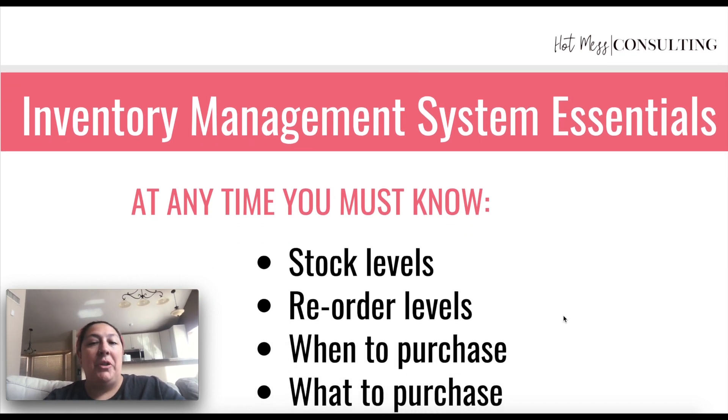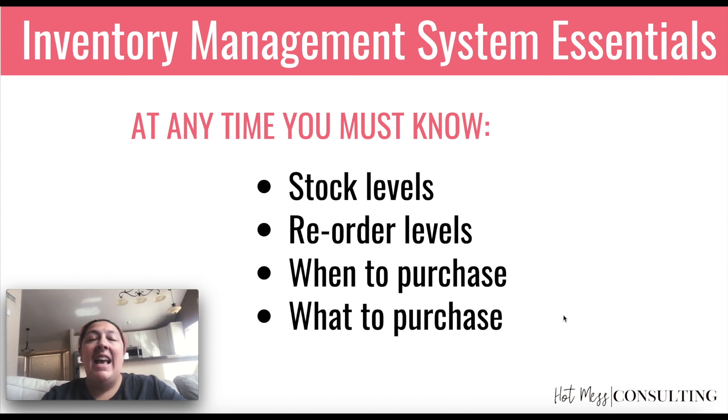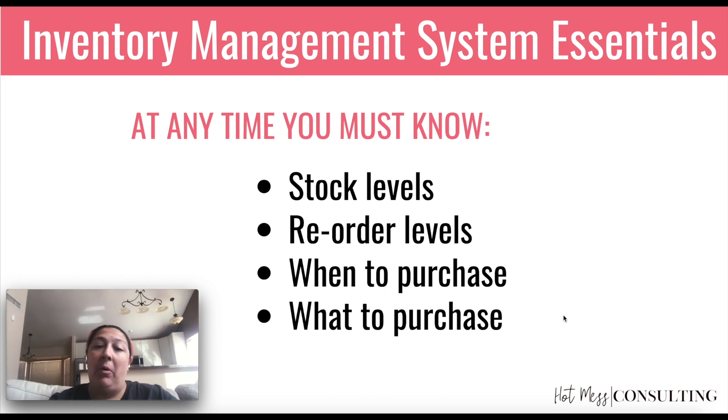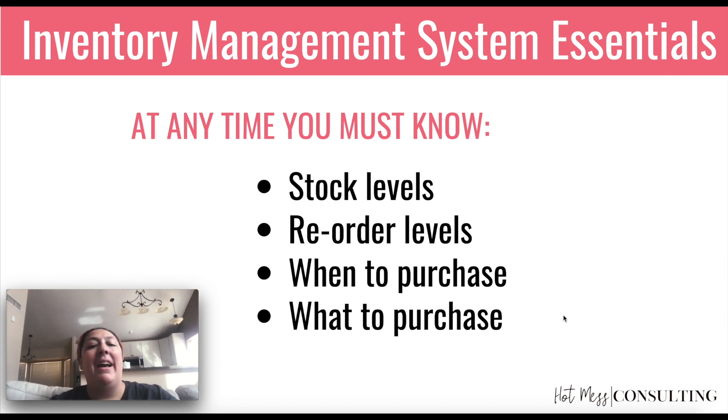So what you should know with your inventory management at all times is your current stock levels. And this should be across the board, but also by a particular brand — especially if you have brands that are particularly popular — or by product type, seasonal items, things like that. And then also your reorder levels: at what point do you absolutely need to reorder and not dip below in order to keep everything going, particularly if you have a storefront or sell at shows.